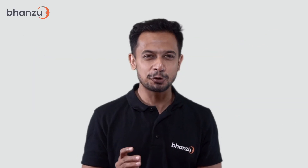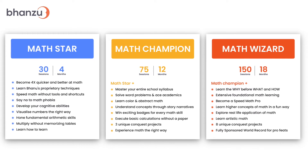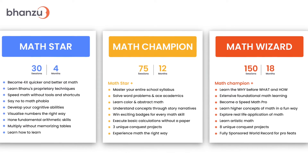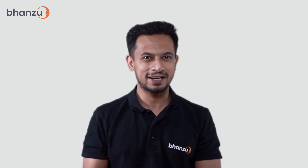Do you want to help your child become 4x faster and better at math? Then you have come to the right place. Any of the three courses — Math Star, Math Champion, or Math Wizard by Bhanzu — would be a great start. Wondering which course best suits your child? Here's a breakdown of all the courses at Bhanzu to help you make the best decision.